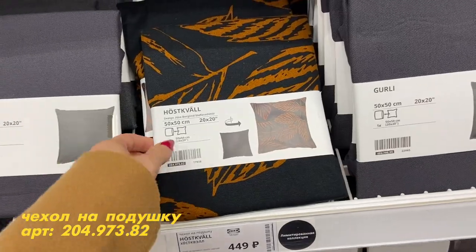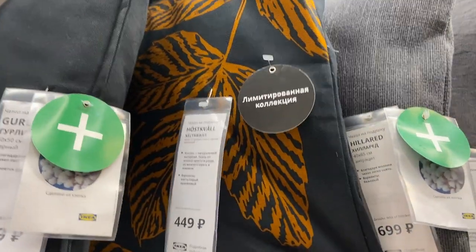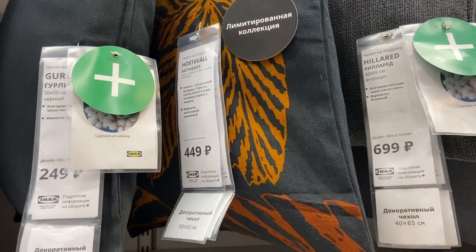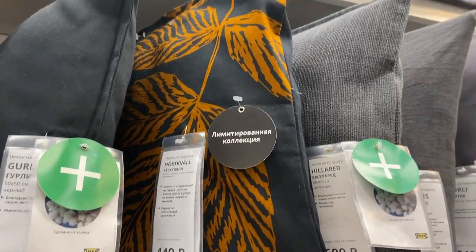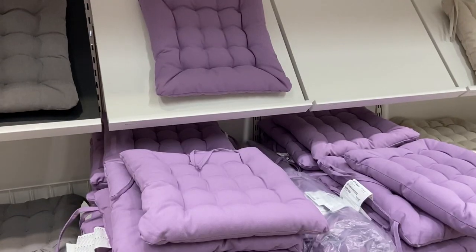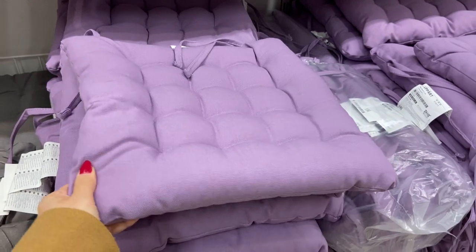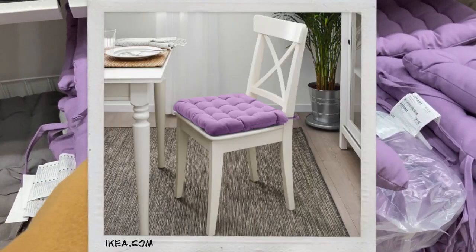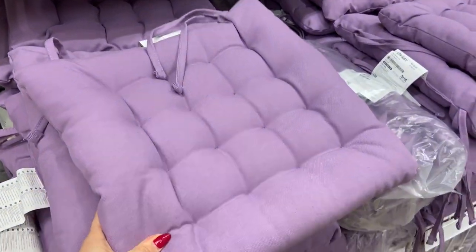Еще осенний вариант подушек на лодочку — тоже вот так выглядит. Принт приятный, на мой взгляд: сочетание темно-серого с оранжевым, выглядит неплохо. Какой красивый цвет подушечек для стула! Мне кажется, камера не передает. Но в жизни выглядит очень красиво — приятный такой лавандовый цвет.